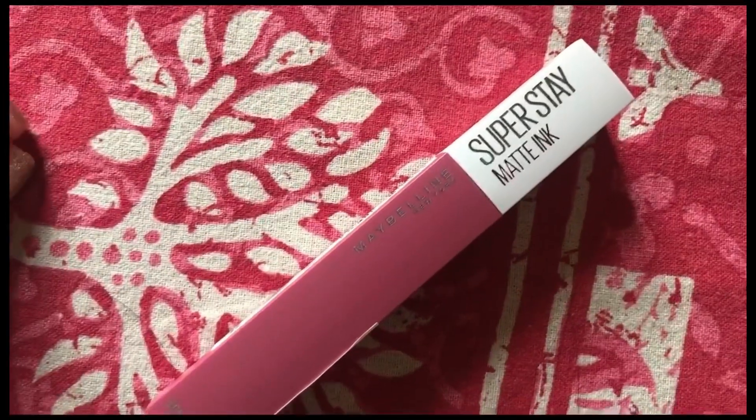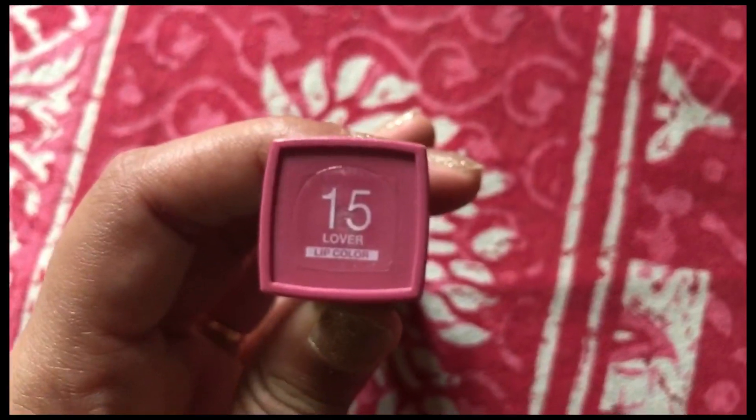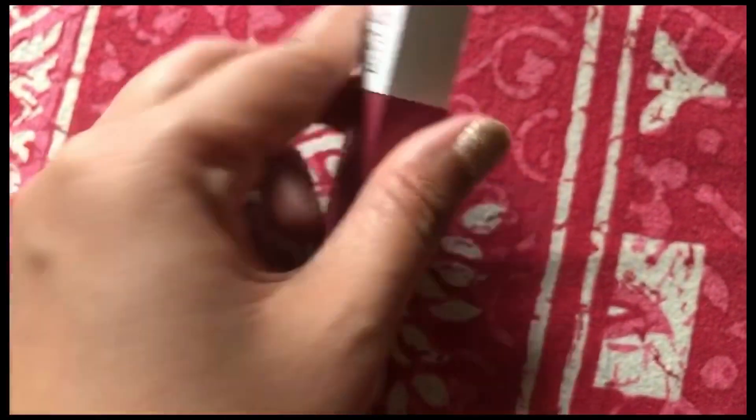Next I'm using the Maybelline Super Stay Matte Ink Lipstick in shade 15, which is a lovely pinkish shade matching today's look. This is a genuinely long-lasting lipstick — once you apply it, no matter what you do, it will not come off your lips. To remove it you actually need micellar water or a cleanser. You won't need to reapply it throughout the day. Look at that shade!